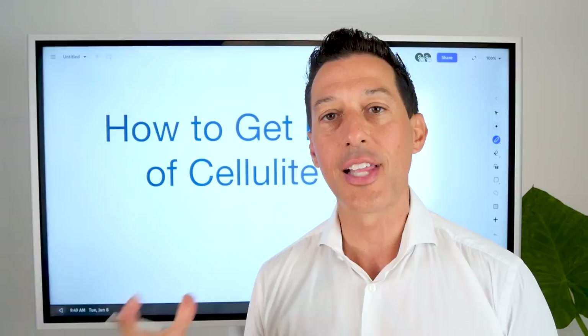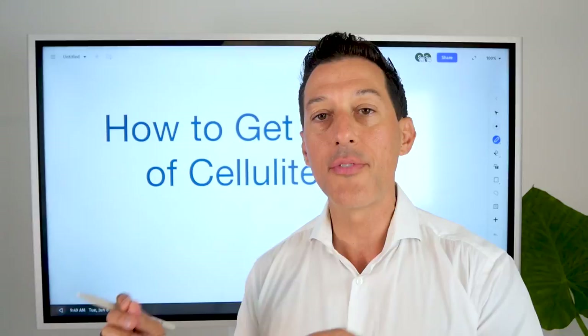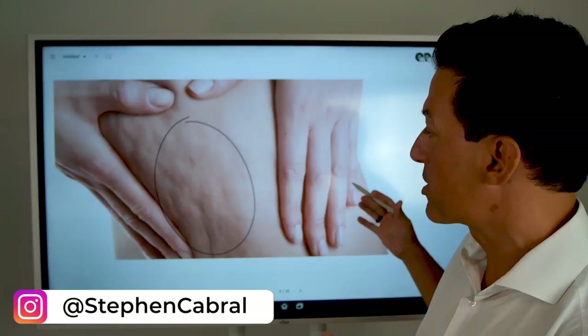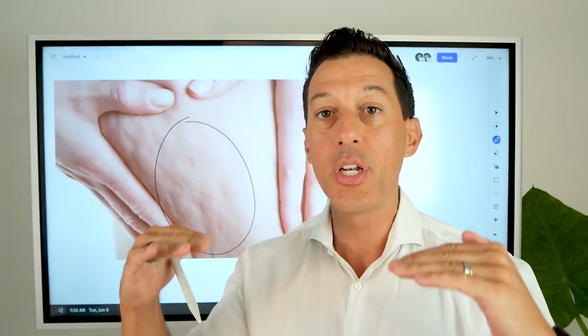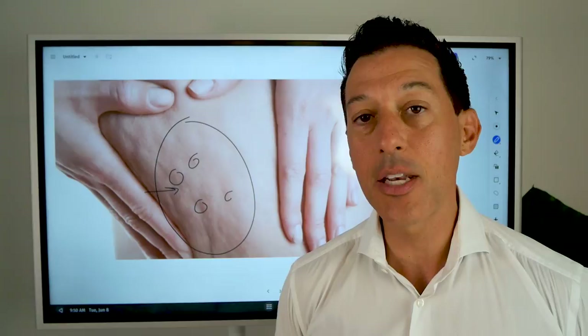To really understand what cellulite is, you need to know what it looks like and how it begins to expand, because cellulite is a sign of a much deeper issue. While you're getting rid of it, you're actually helping your body get healthier. Typically you'll see it on the back of the legs, the front of the thighs, arms, or stomach — wherever you have the largest amount of body fat accumulation combined with a loss of muscle as you age and a lowering of metabolism. What you see are these little dimples on the skin.